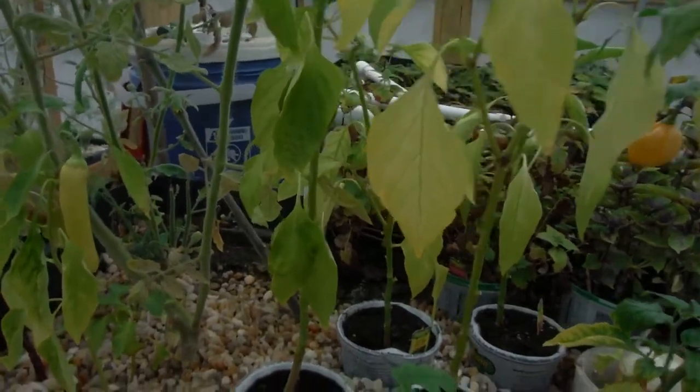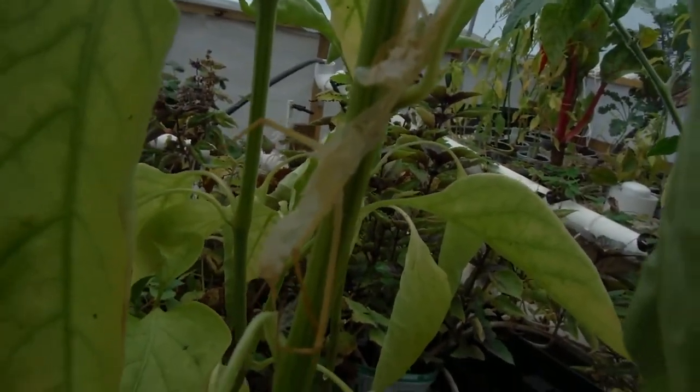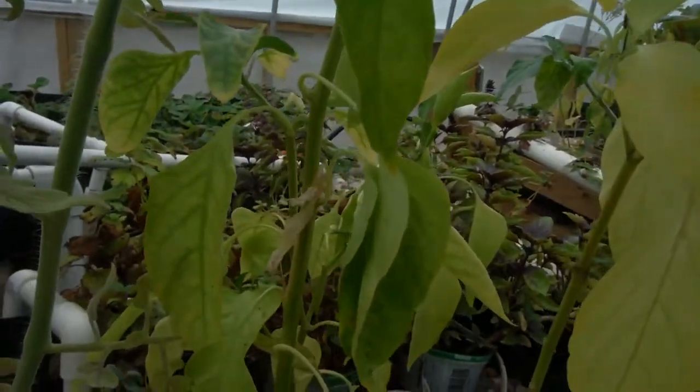Alright, let's move into the fail. Or, before we do that, check it out — a nice molted skin of another praying mantis. Because they're eating so good in here, they're just multiplying.